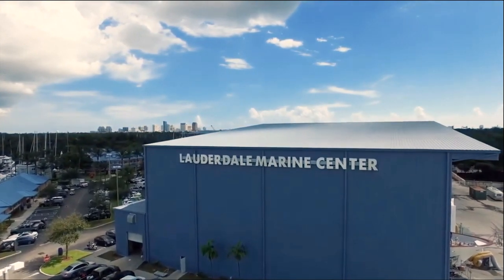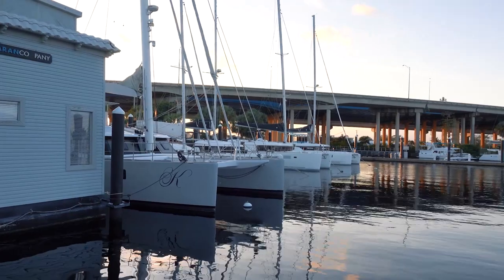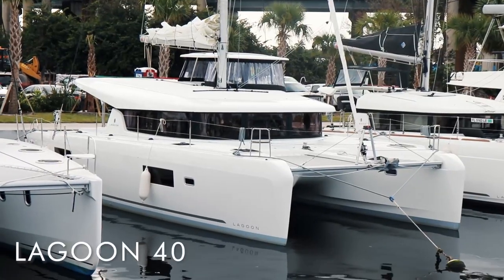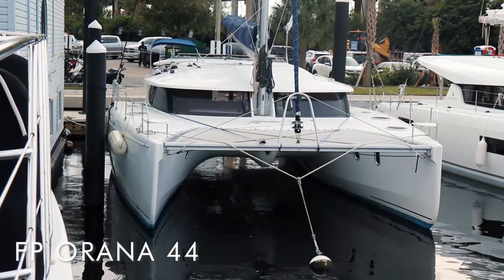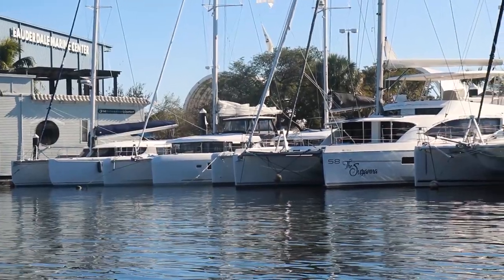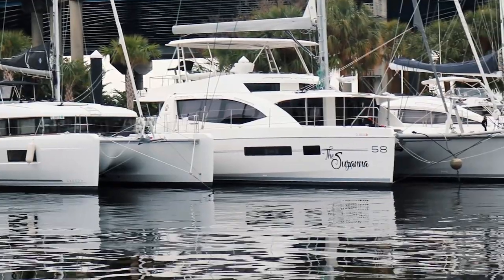I challenge you to find a better location in Fort Lauderdale — I challenge you to find a better location to sell your boat. These boats all here in one spot is extremely rare. We have a Lagoon 46, a Lagoon 42, a Lagoon 40 — all of them new. We have a Privilege 515, a Leopard 58, a Fontaine Pajot Arana 44, all of these boats here and available for sale.